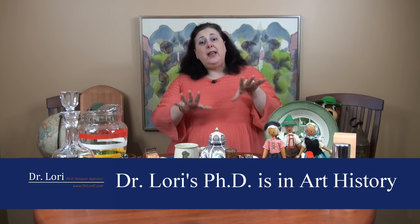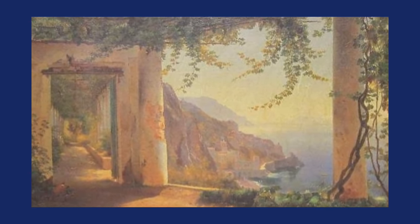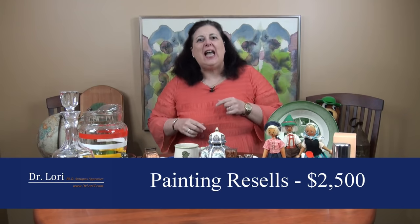What this piece turned out to be is a relatively well-known work of art by a Danish artist from the early 1900s named Carl Aalgaard — A-A-L-G-A-A-R-D. The Danes have lots of vowels right next to each other. This particular painting was worth $2,500 — a real bargain had for $20 at an estate sale. Well, those are some great objects and great stories. We really found some real bargains. Tune in next time so you don't miss another Dr. Lori Real Bargains video, and I wish you good luck on the hunt.